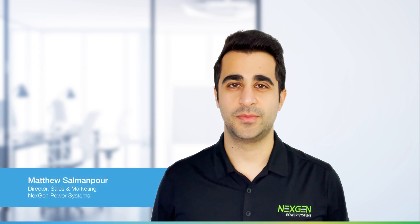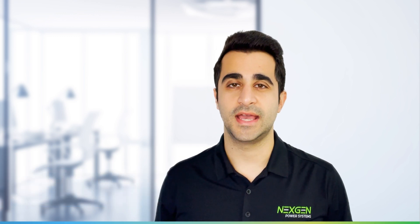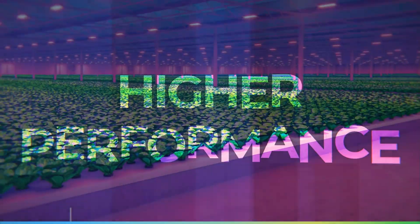Hi, I'm Matthew Salenpour, Marketing Director at NextGen Power Systems. I'd like to introduce today our innovative NextGen Helios LED Drivers that enable you to deliver sleeker, smarter, and higher performance lighting designs.